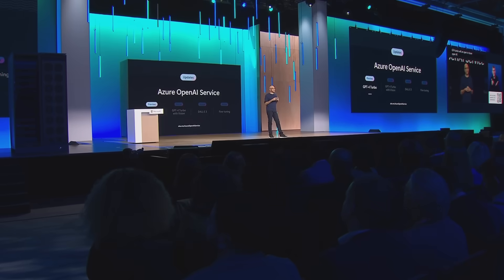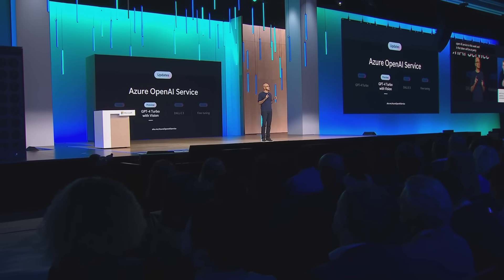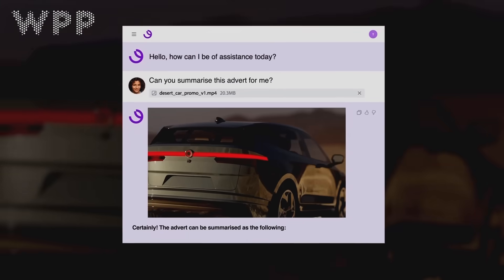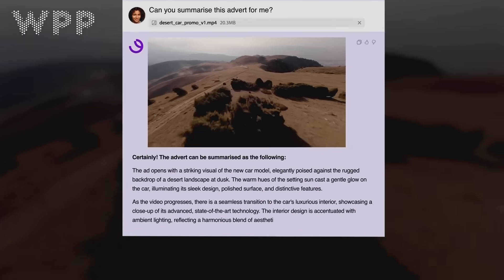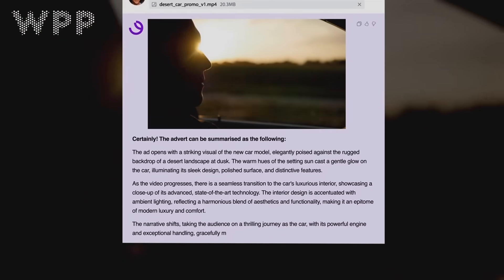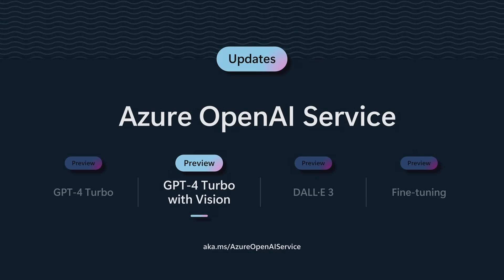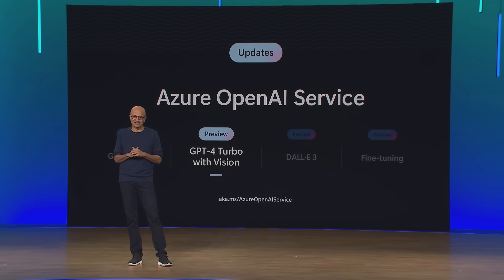Soon, you'll be able to connect GPT-4 Turbo with Vision to Azure AI Vision, allowing you to prompt with video, images, and text. Our customer WPP is already using this today with one of their largest clients. Take a look at the video behind me — it's pretty amazing to see video prompts as inputs with summaries coming out on the other end.